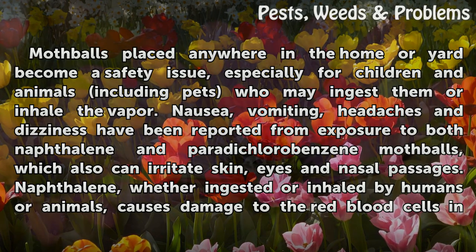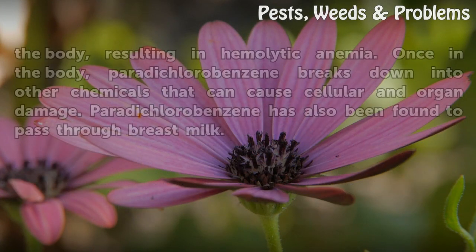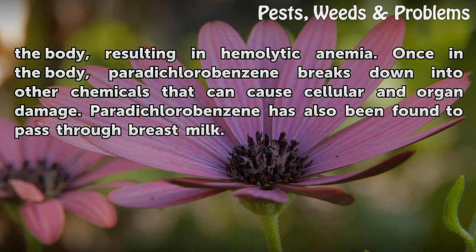Naphthalene, whether ingested or inhaled by humans or animals, causes damage to the red blood cells in the body, resulting in hemolytic anemia. Once in the body, paradichlorobenzene breaks down into other chemicals that can cause cellular and organ damage. Paradichlorobenzene has also been found to pass through breast milk.